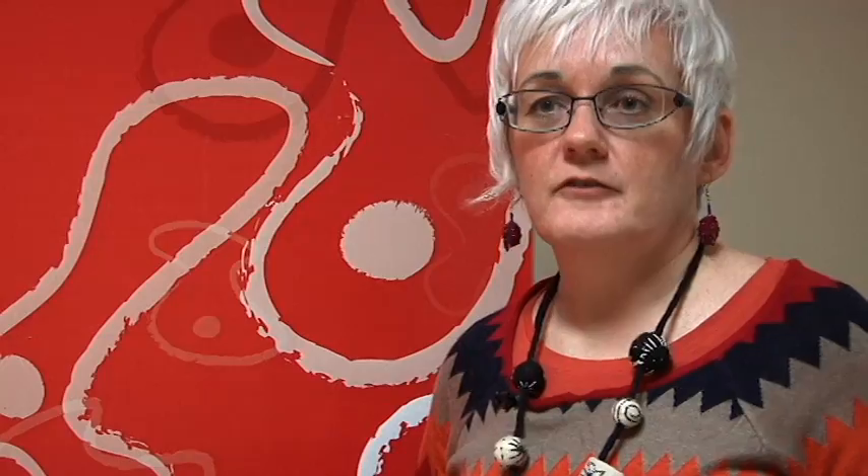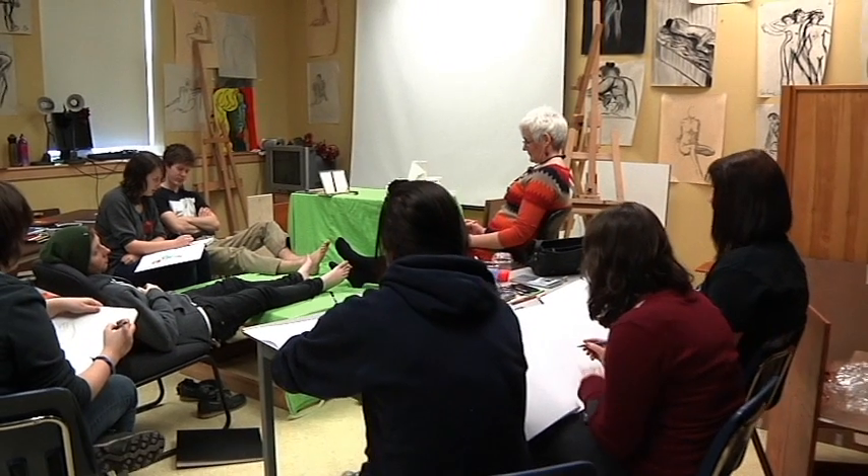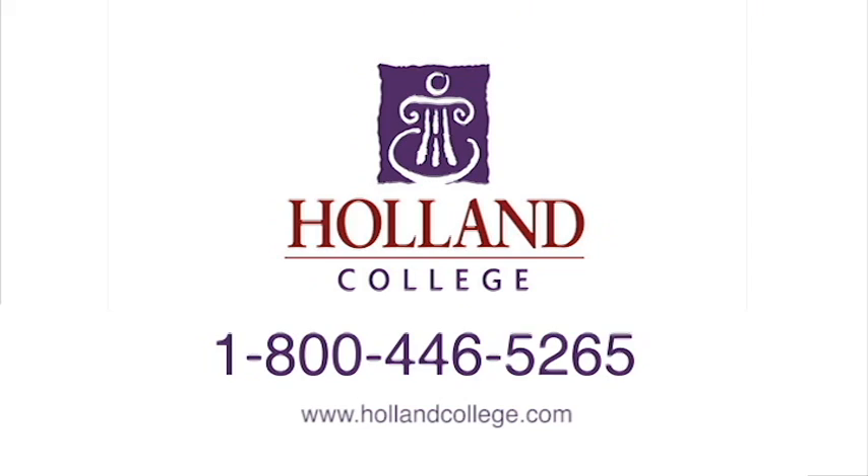Students are required to submit a portfolio of their own artwork so that I have an idea of how they record the world around them. If you're interested in Fundamental Arts, contact admissions at 1-800-446-5265.